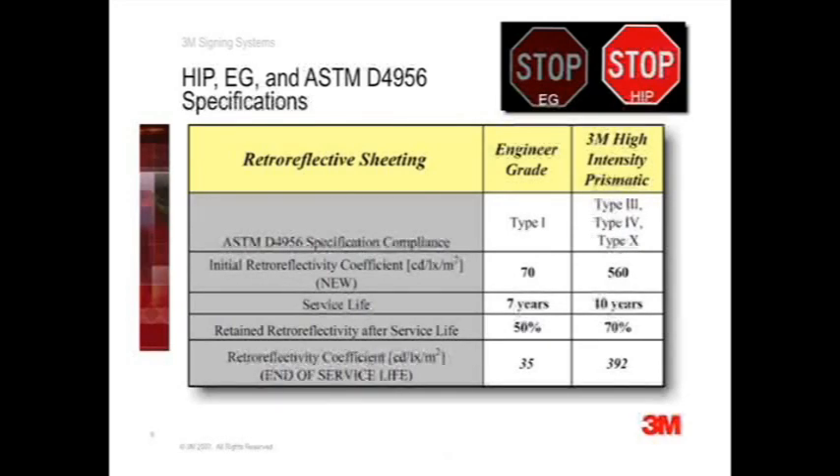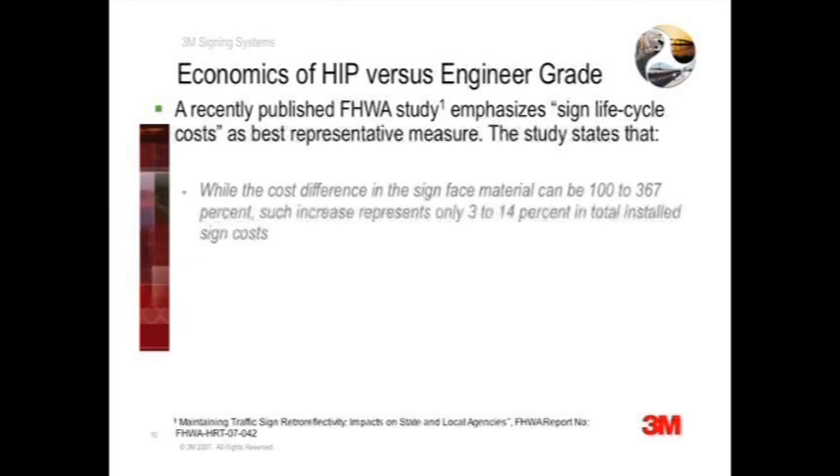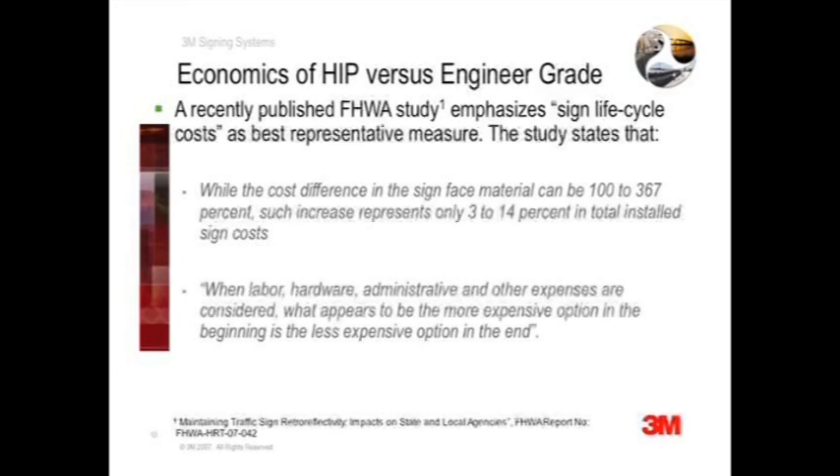With these life cycles in mind, let's look at the economics of using engineer grade and high intensity prismatic. A recently published Federal Highway Study identifies life cycle cost as the most representative cost measure for traffic signs. The study recognizes that sheeting is only a very small part of the total sign cost, with the majority of costs coming from labor, hardware, administrative, and other expenses for each installed sign. The study states that when labor, administrative, and other expenses are considered, what appears to be the more expensive option in the beginning is the less expensive option in the end.